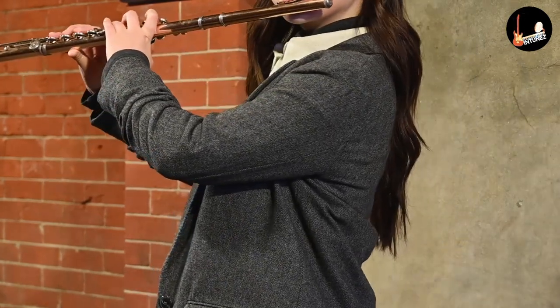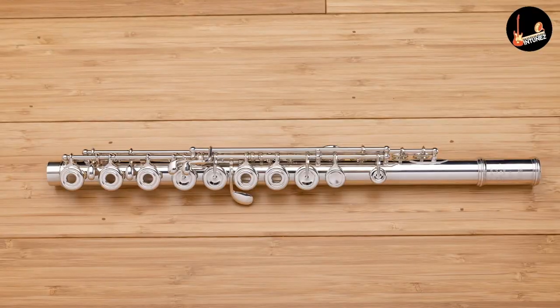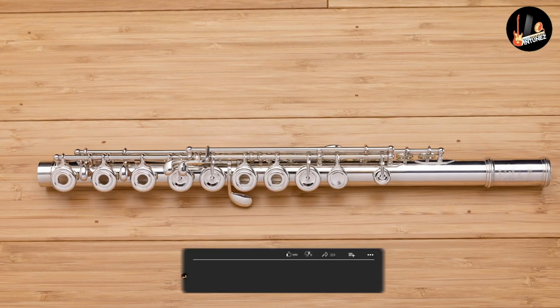End-blown flutes are played by blowing on one end of the flute. In modern usage, the term flute mainly refers to the Western classical flute.